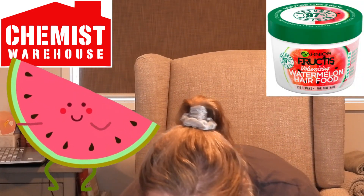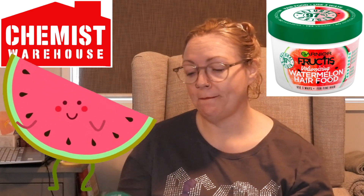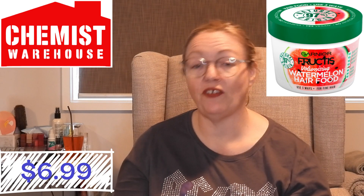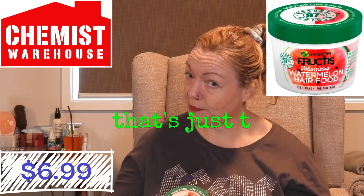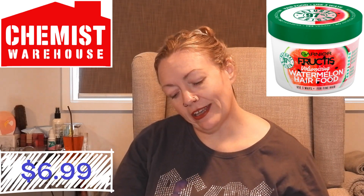The last thing on the recipe is another hair product - it's Garnier Fructis Watermelon this time. It's for volumizing. I've not used this one yet. It's sort of in the same category as the pineapple one. It's volumizing watermelon hair food - use it three ways for finer hair. My hair is fine; I have very fine hair. I think it's genetic because mum's got fine hair too. I definitely need volumizing in my life. Again, it is 97% natural origin.